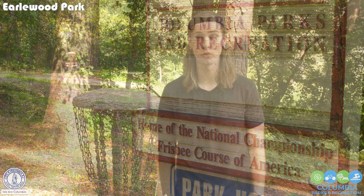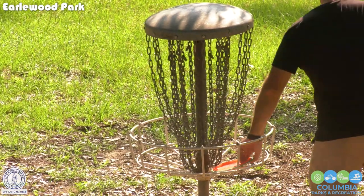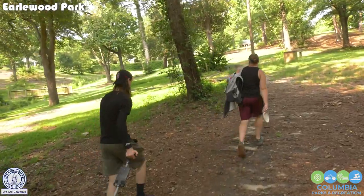I think the course makes a beautiful use of the property. All the holes are real tight without crossing over each other. It's a beautiful course full of all different types of foliage. I really like the elevation change, and it's just a beautiful place with lots of shade.